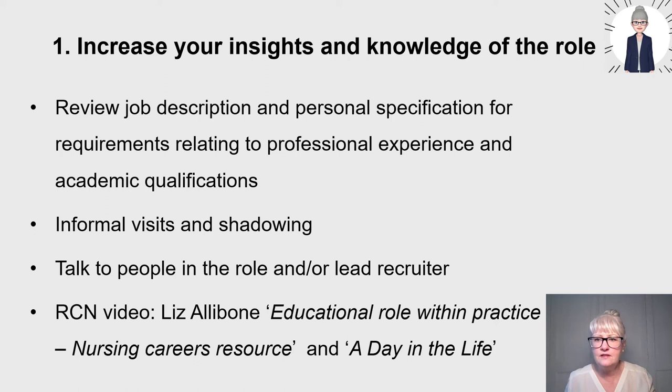To increase your insights and knowledge of the role, firstly review job descriptions and personal specifications for the essential and desirable requirements. You don't want your ideal role to come up — say, a band 7 practice development nurse — and realise you need a teaching certificate to apply. Do formal visits and shadowing, talk to people in the role, and you can start doing that as students and early career nurses. Talk to the lead recruiter; the RCN has a video where Liz Alabone talks about the educational role within clinical practice in a nursing careers resource, and there are 'day in the life' videos on YouTube.